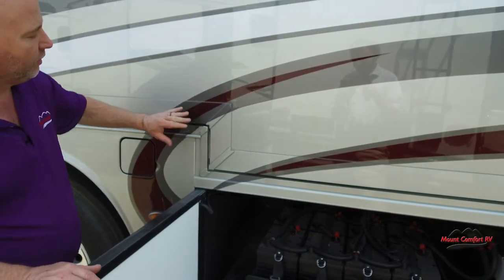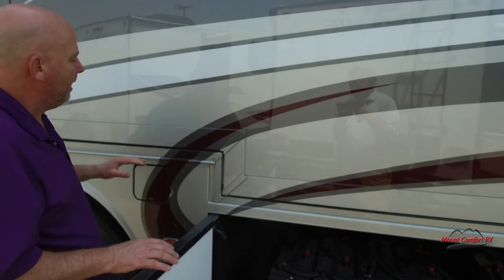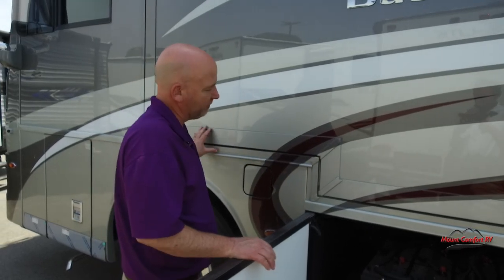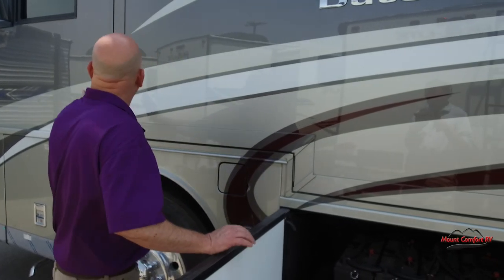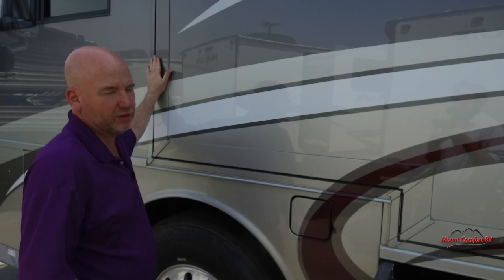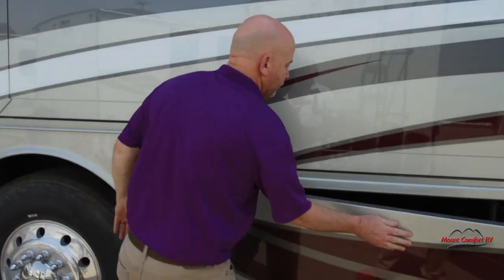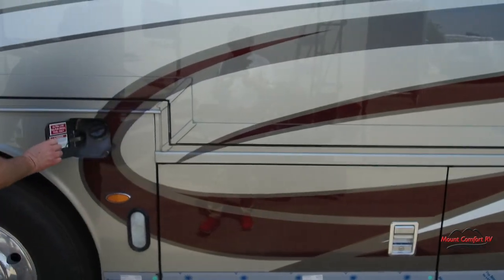Newmar slide-outs are flush-mount slides, meaning they recess back into the wall. Other manufacturers just use a plastic strip to hide the seam. Newmar's actually fit back into the wall — that's going to catch so much less wind, water, and anything else, making for a much lesser chance of intrusion of any kind.